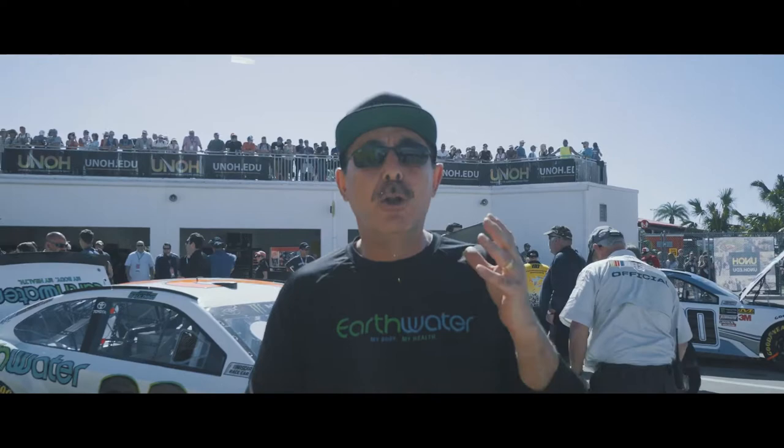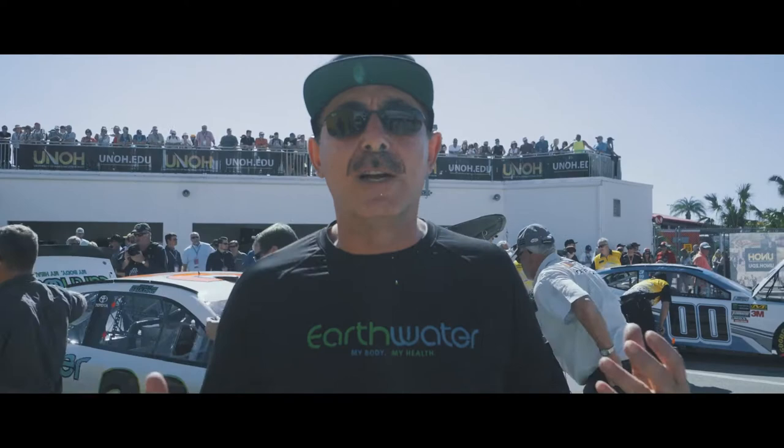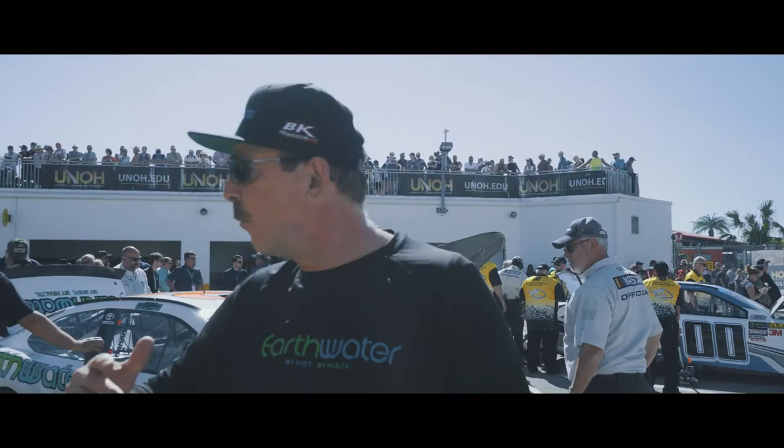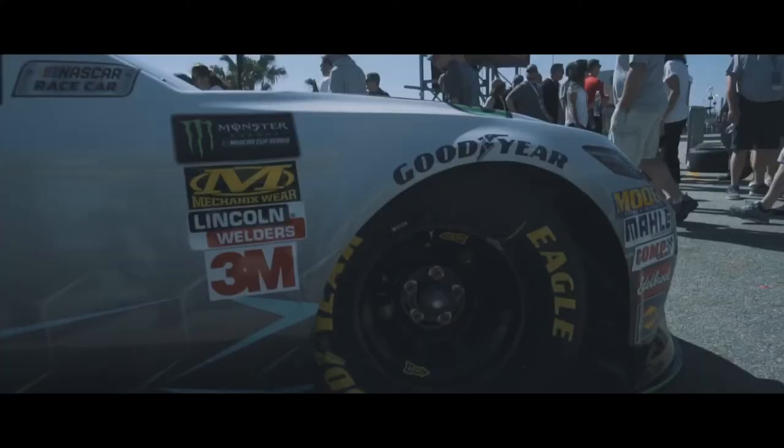The most important part of why Earth Water is sponsoring the Daytona 500 is that these drivers, over 200 laps, are losing 5 to 10 pounds — a lot of that is dehydration, just water weight. If these guys aren't staying hydrated, they're going to pass out. We've had some drivers that literally walk out of the car after a race and almost have their knees buckle. Our drivers are drinking Earth Water, they're feeling great, they're staying hydrated. These cars are just an awesome machine and the drivers are some amazing drivers.